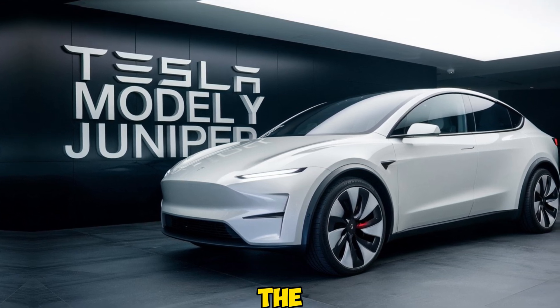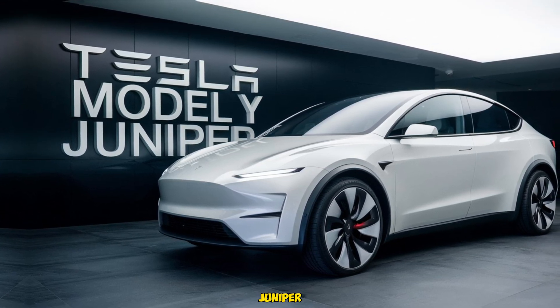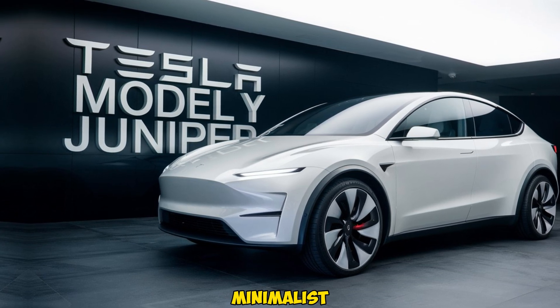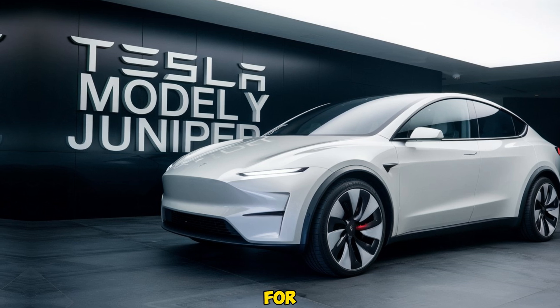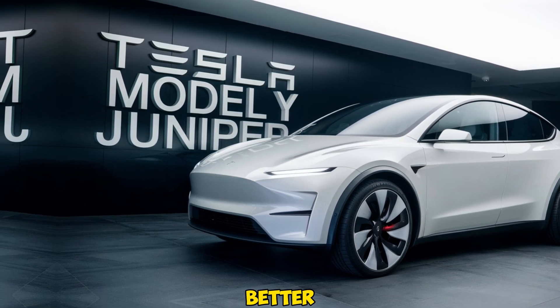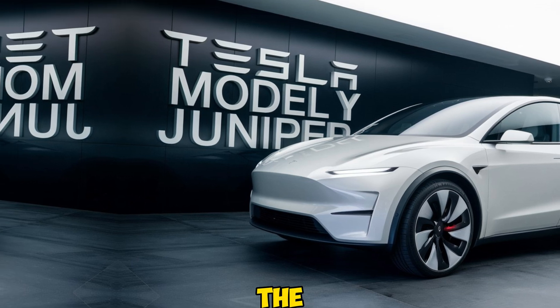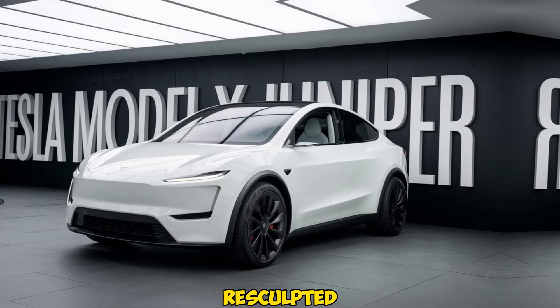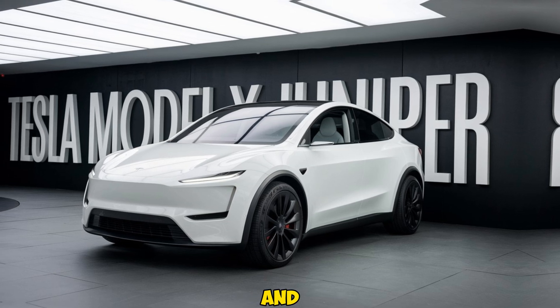The exterior of the 2025 Tesla Model Y Juniper has seen some subtle but effective tweaks. It maintains the sleek, minimalist aesthetic Tesla is known for, but with a bolder front fascia and improved aerodynamics for better efficiency. The LED headlamps now feature a slimmer, more aggressive look, while the rear has been re-sculpted to improve both style and function.